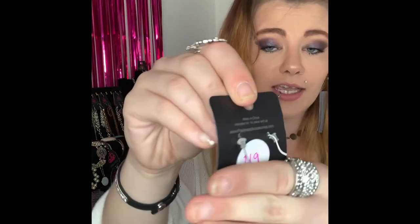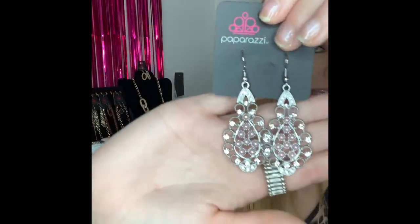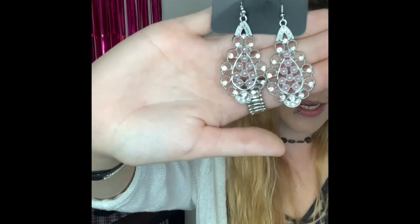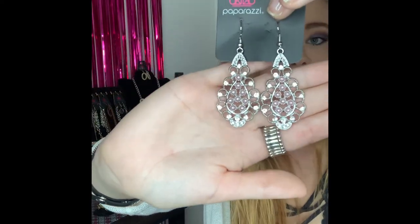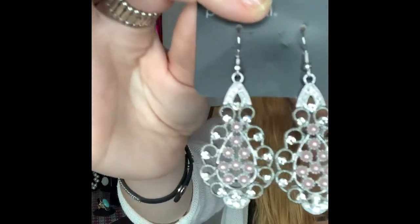These next ones are going to be number 219. You've got your silver fishhook back earrings and they come around to all your gorgeous white rhinestones and your beautiful pink pearls. These are super stunning and gorgeous. Can be dressed up or down. If you would like those ones comment number 219.